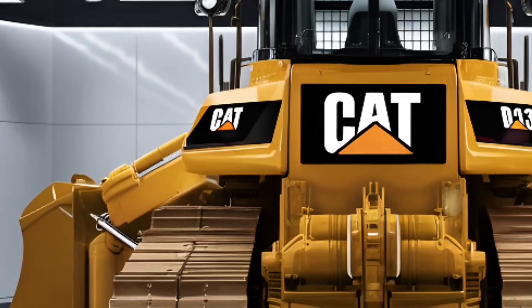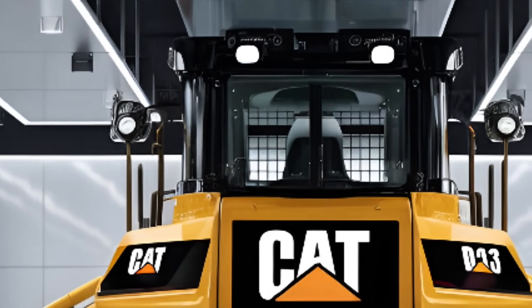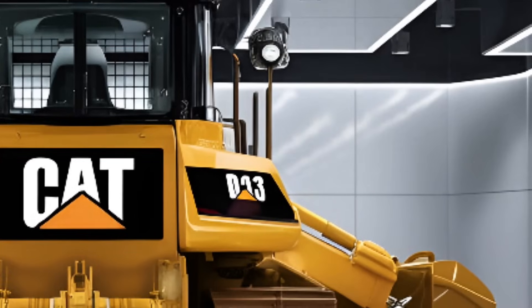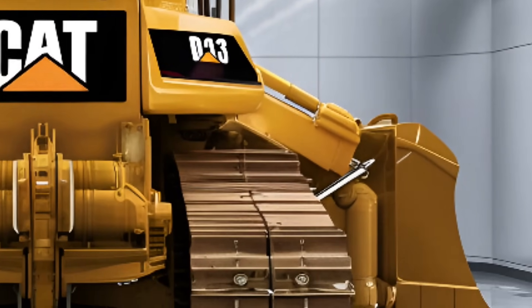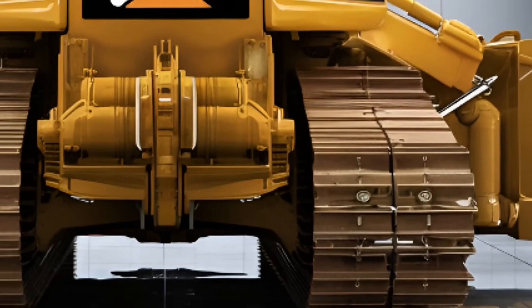And don't forget the versatility. The D13 comes with multiple blade configurations, making it perfect for diverse jobs — from leveling sites to mining pits to reclaiming land. It's like having multiple machines in one. That kind of adaptability is exactly what modern job sites demand.